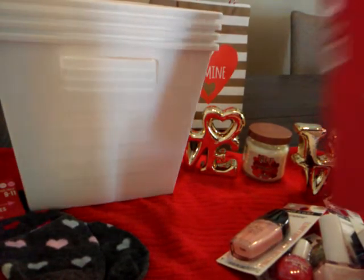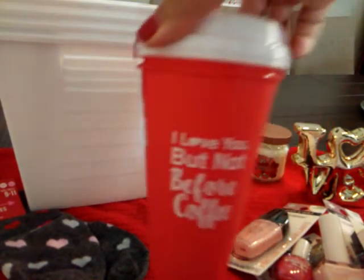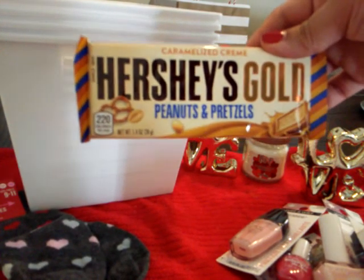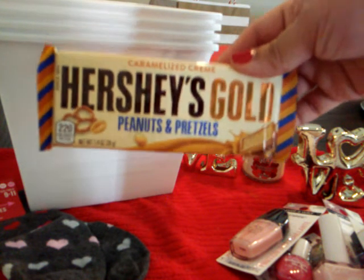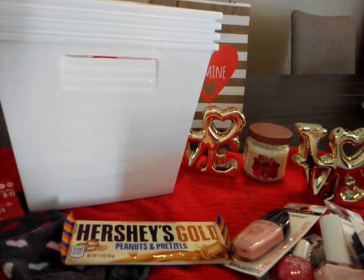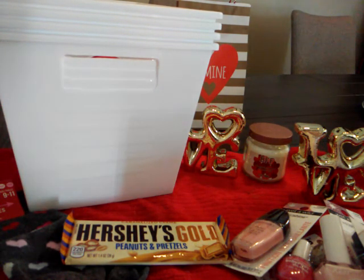I also want to quickly show two items I picked up at Dollar General. I found these 'I Love You But Not Before Coffee' travel coffee cups, two for a dollar. They also have the Hershey's Gold caramelized cream peanuts and pretzel candy bar at Dollar General. I also picked up some Valentine's window clings but already put them up and forgot to show y'all. I plan to go back to Family Dollar and Dollar General, so please come back for my 99 cent store haul — tomorrow or Saturday. Please comment, like, and subscribe. Have a blessed day!